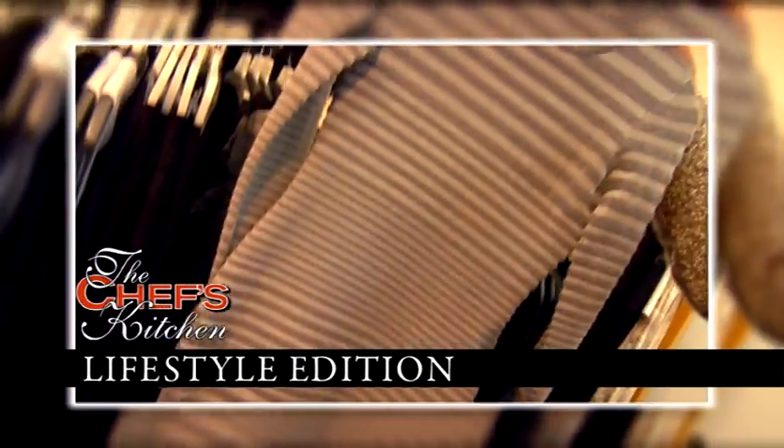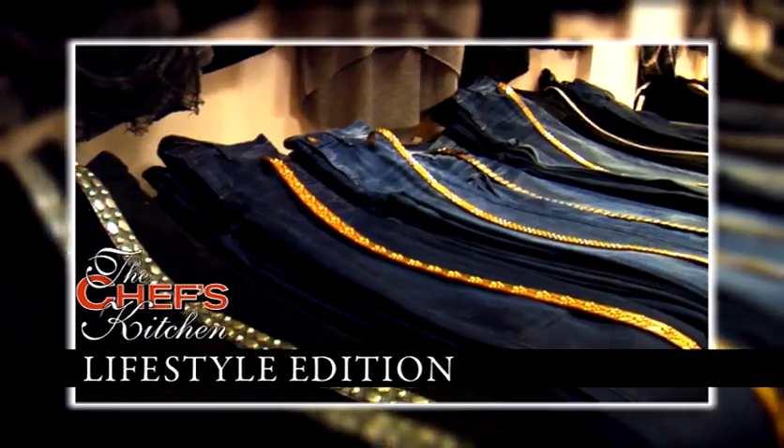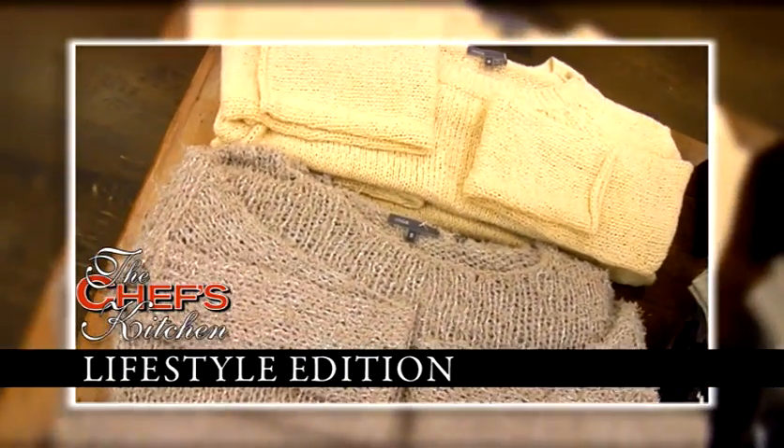Today we have a special show. We'll head over to Knitwit to find out what every woman should have in her closet on the Chef's Kitchen Lifestyle Edition.